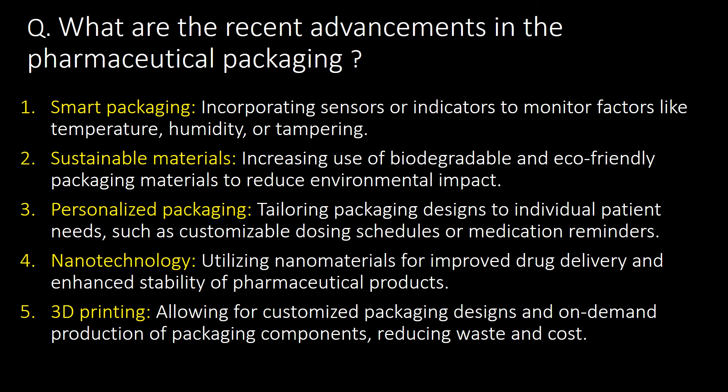What are the recent advancements in pharmaceutical packaging? Five important recent advancements are: first, smart packaging — using sensors or indicators to monitor factors; second, sustainable materials usage; third, personalized packaging; fourth, nanotechnology; and fifth, 3D printing.